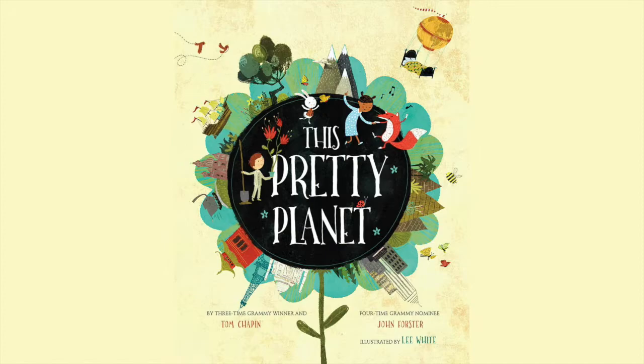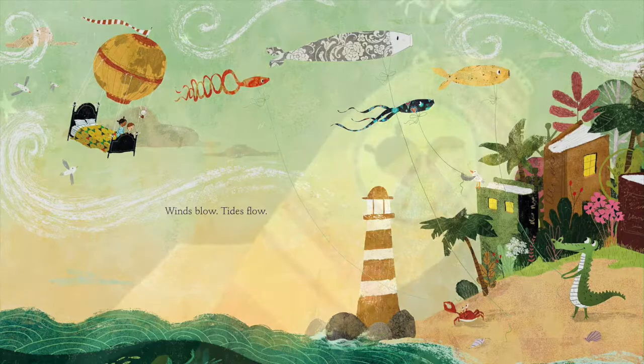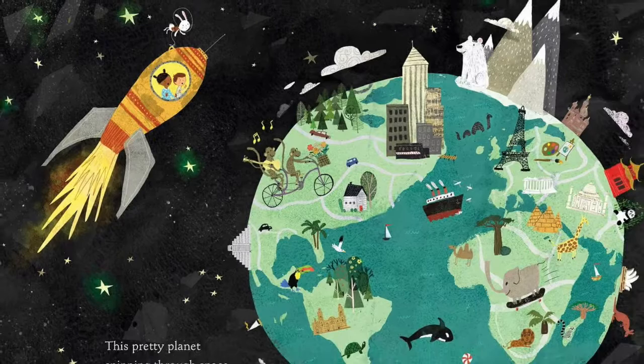Today's episode is inspired by the book This Pretty Planet by Tom Chapin and John Forrester. Based on the song by the same authors, this beautifully illustrated picture book celebrates the pretty planet we call home. Winds blow, tides flow, shooting stars descend. Our lives begin, middle and end, on this pretty planet. Today, we're going to learn more about Earth Day and what each of us can do to keep our pretty planet healthy and happy.